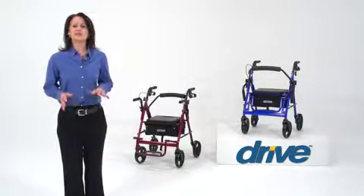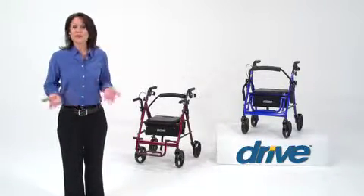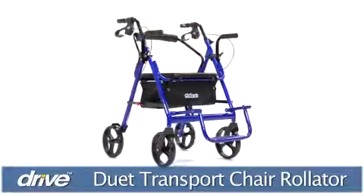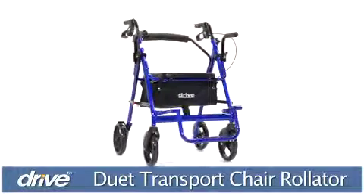Some active individuals can use additional mobility support, whether they're on their own or with a companion. This is why Drive Medical developed their innovative Duet Rollator transport chair.